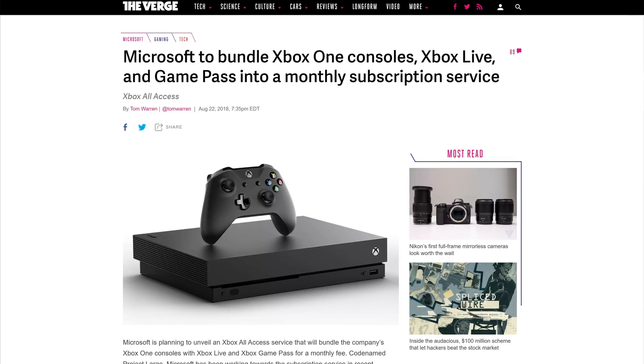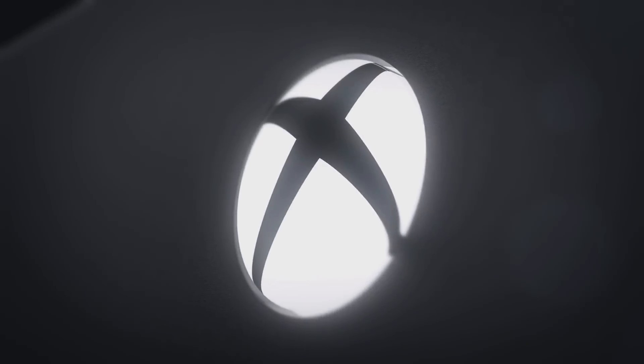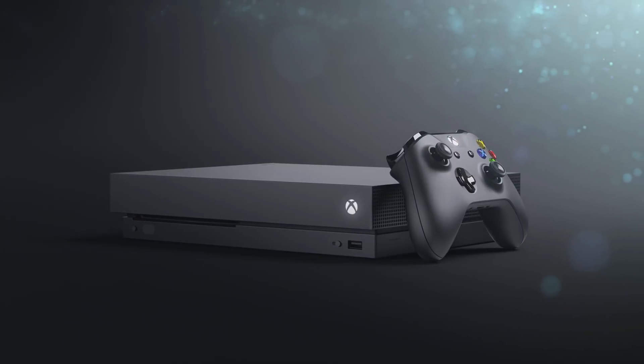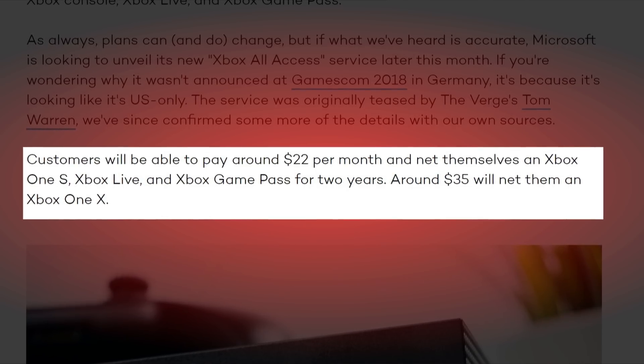Moving on, it seems like Microsoft wants to bundle Xbox Live, Game Pass, and an actual console as a sort of subscription service. The whole thing will apparently be called Xbox All Access, and the monthly fee paired with an Xbox One X is $34.99 for 24 months, after which you only pay for the subscription services. Doing the calculations, the total after 24 months is around $840. Subtract Xbox Live at $120 for two years and Game Pass at $240, and you're left with an Xbox One X at $480 — not bad if you prefer brand new. The Xbox One S bundle is apparently going to be $22 per month, netting you an Xbox One S at $170, which is cheaper than retail. It's looking like this program might be US only though, so don't get your hopes up.